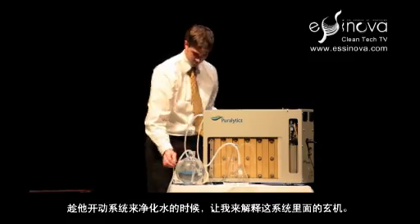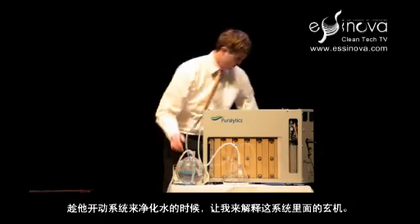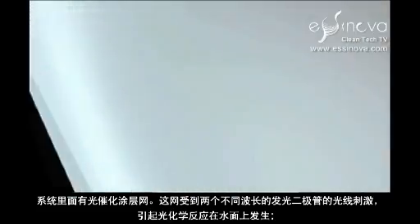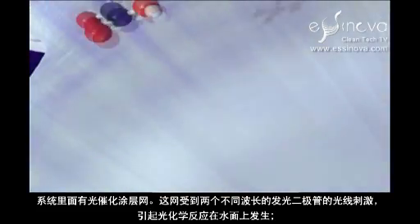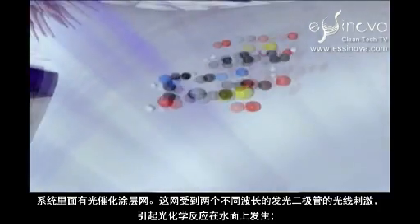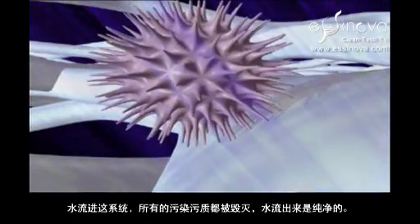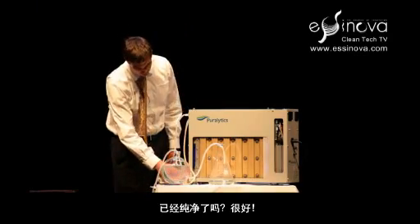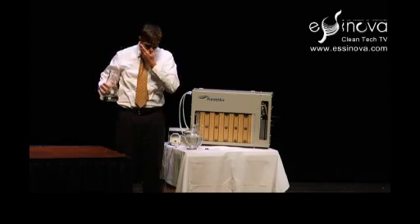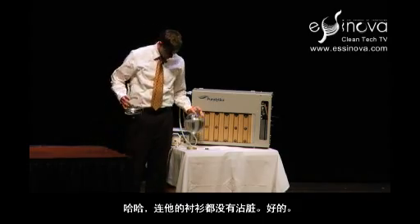While he's turning that on and purifying the water, let me show you what's going on inside the system. We have this photocatalytically coated mesh. The mesh is excited by LED lights of two different wavelengths, and the LED lights cause a photochemical reaction to happen at the surface. The water that goes into the system travels through, all the contaminants are destroyed, and it comes out clean. Didn't even stain his shirt.